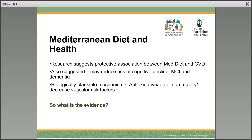Research suggests that there's a protective association between the Mediterranean diet and cardiovascular disease, and it's also suggested that it may reduce the risk of cognitive decline, mild cognitive impairment, and dementia. Whenever we see these associations between dietary patterns and disease, we need to ask ourselves: is there a biologically plausible mechanism? In fact, if we look at the nutrients in the Mediterranean diet, many of them have antioxidative and anti-inflammatory properties, and these can decrease the vascular risk factors.